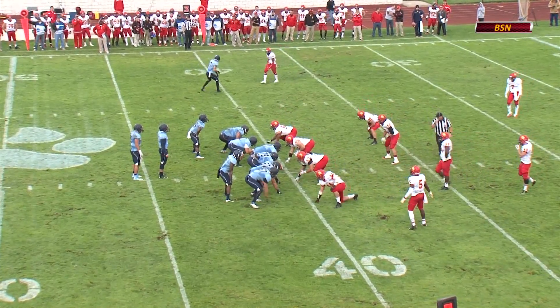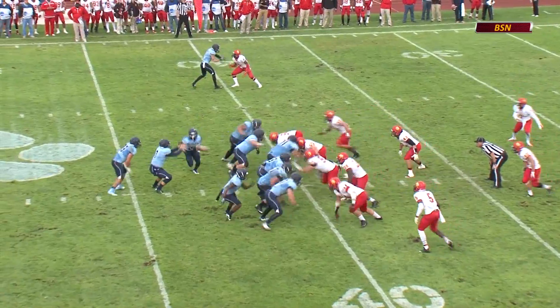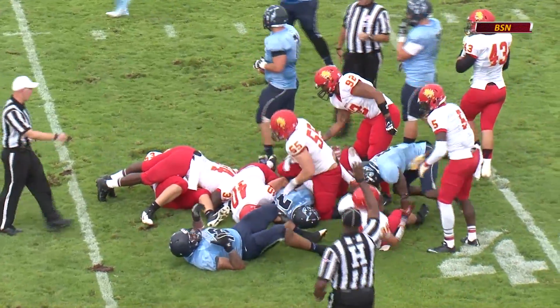Short situation, third and one, 13 seconds to go in the quarter. Northwood going to take its time, play clock down to seven, and they give to Carter again. Same play. Different result this time as the Bulldogs stop him, led by Apple on the interior.